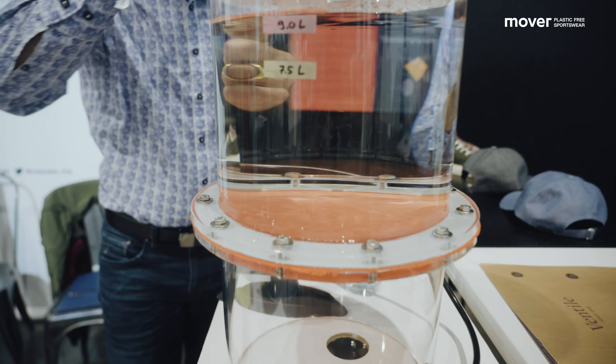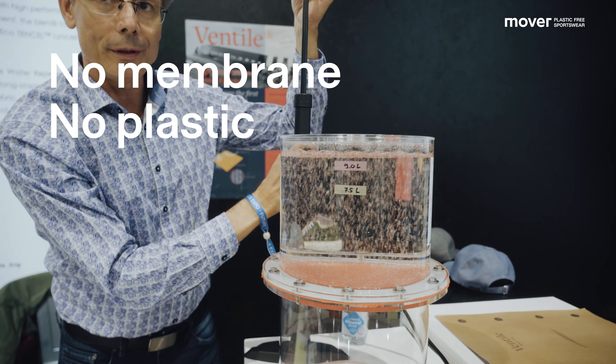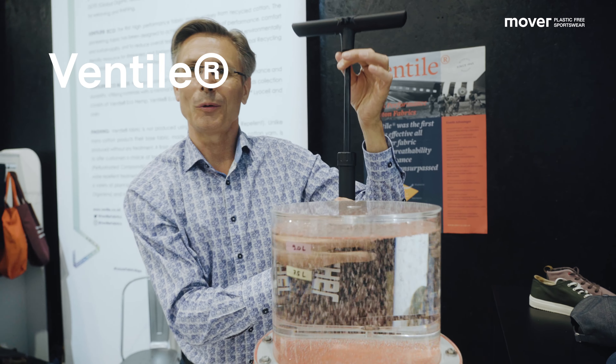So you're very well protected from the rain, but you still feel very comfortable inside a coat or jacket like this — and that's the Ventile original.